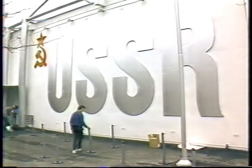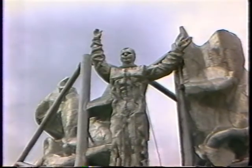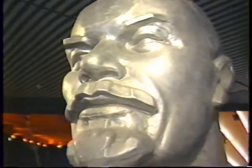The Soviets, too, emphasize their space program. A towering cosmonaut sets their pavilion apart from the rest of the buildings here. A larger-than-life bust of Lenin greets visitors, who can also marvel at the Soviets' expansive network of transportation and communication from city to city.